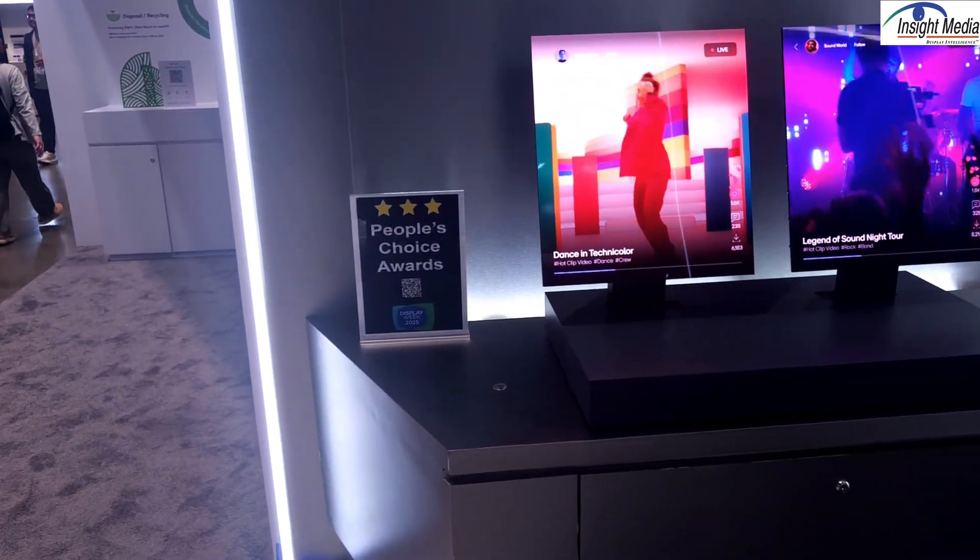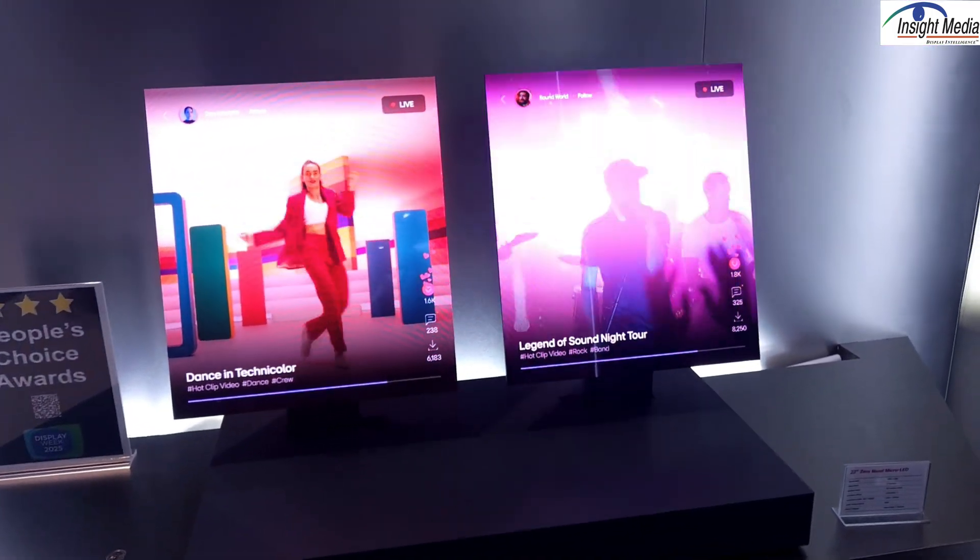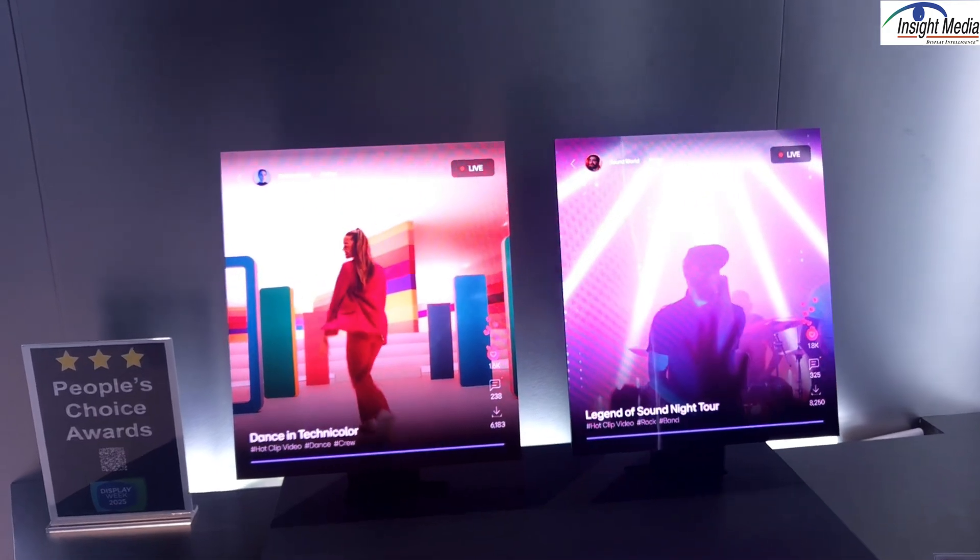Chris Chinnock here, Insight Media, Display Week 2025. I'm here in the LG booth. We're looking at their micro LED demonstrator here.